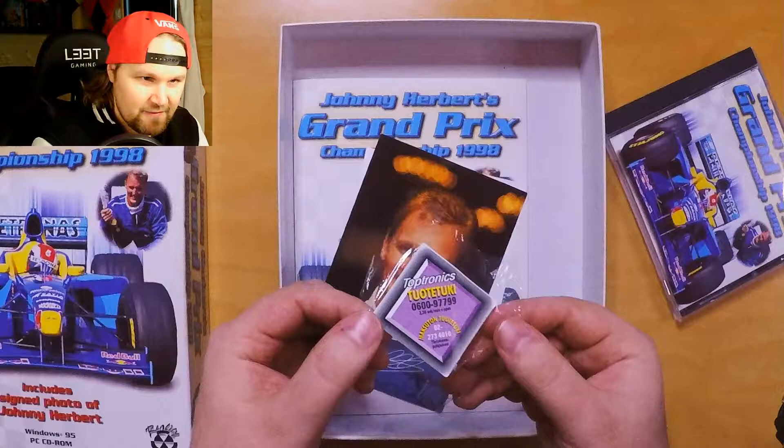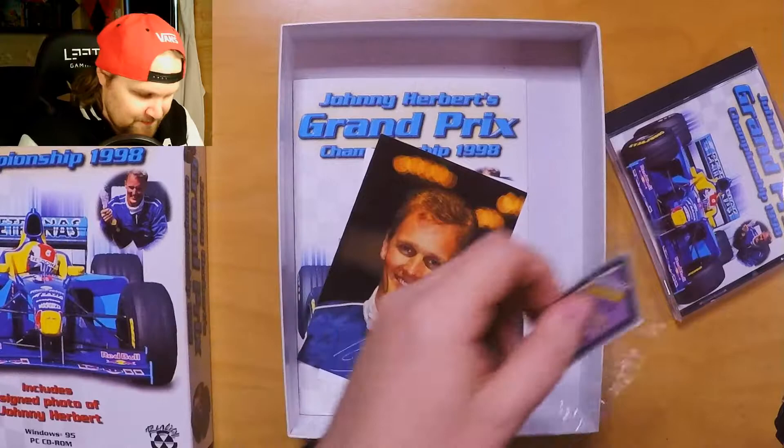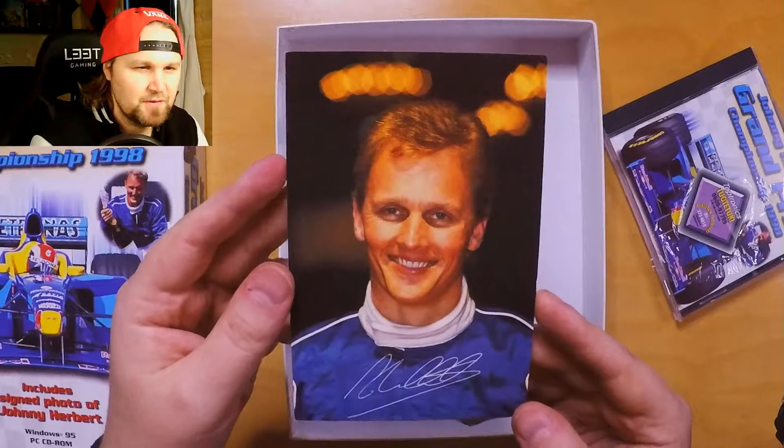Then we have — I think this is from the wrapper which sealed this game — they just cut it out for the customer service number. That's a nice thing.